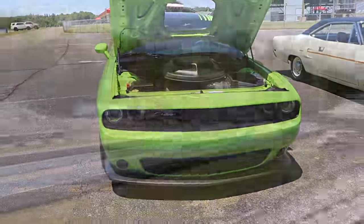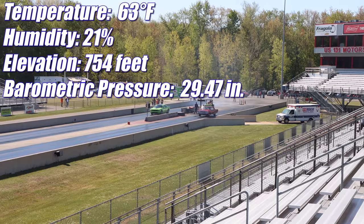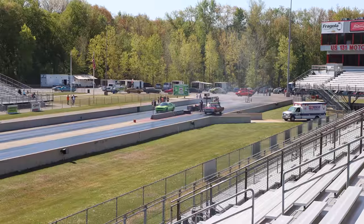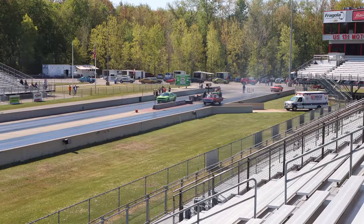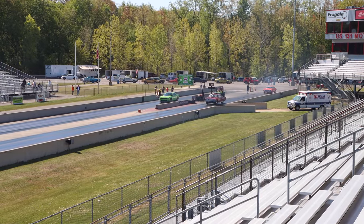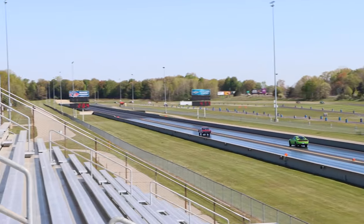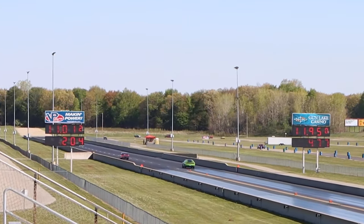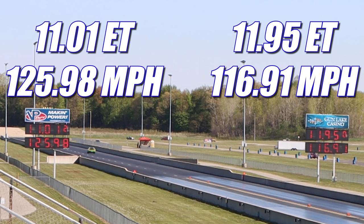Let's see if the new school can take down the old school. The Coronet rockets down the quarter mile for the win, running 11.01 seconds at 125.98 miles per hour. In the other lane, the Scat Pack Shaker looked good but not quite good enough to win, running 11.95 seconds at 116.91 miles per hour.